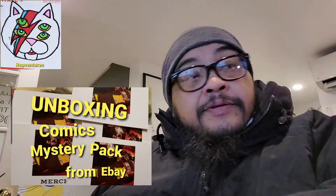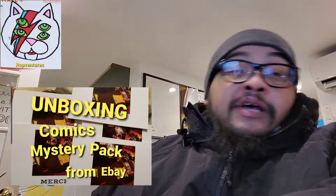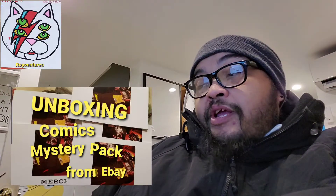Welcome to another Rob Venture. I'm Rob Style. Today we're opening up one of those 20 comic books from eBay — a bargain lot. They came in two of these, so we'll see what we got. Alright, so once again, 20 comic books, unboxing from eBay.